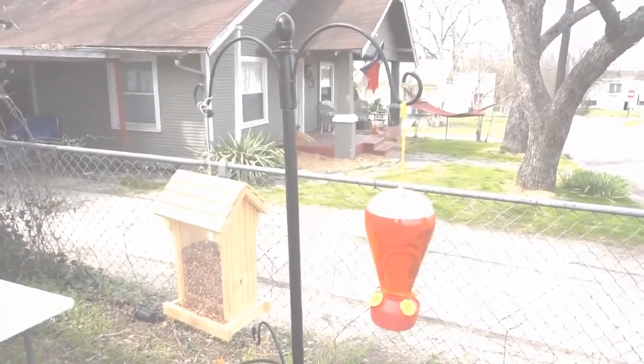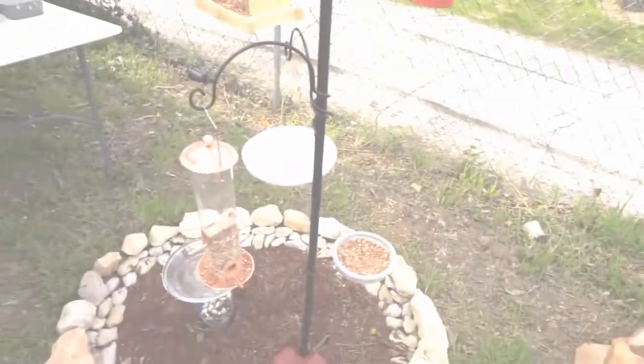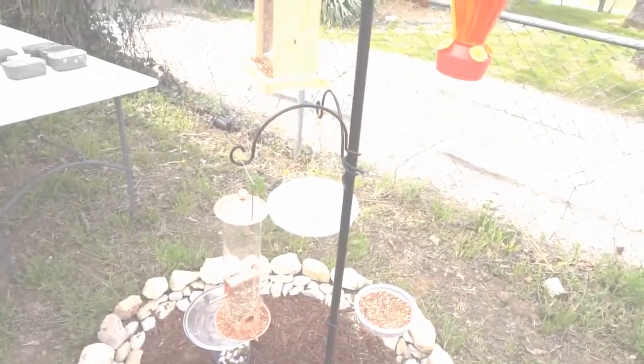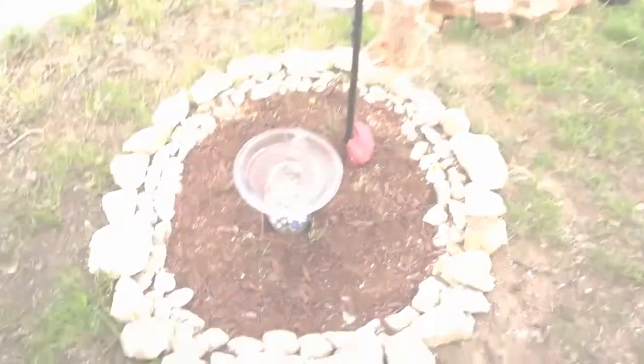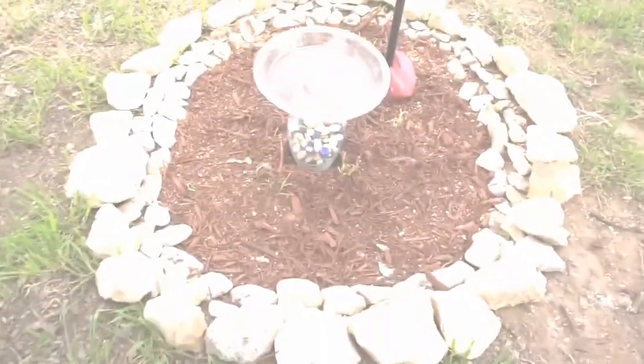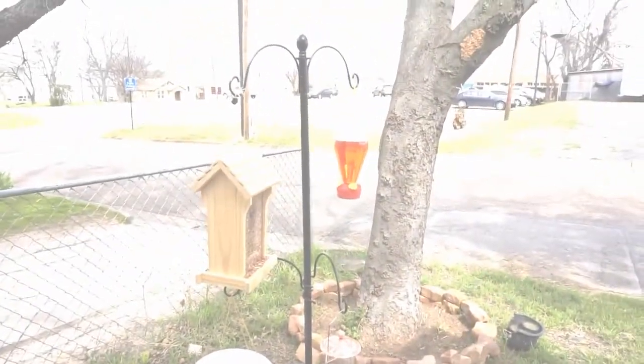So this is my little rock bird station. It's got the bird feeder stake with four different bird feeders on it, plus a hummingbird feeder. Then there's the one I made over there that lost all its seed in the wind. And of course we have this cute little water fountain — I need to put some water in it, but I absolutely love it.